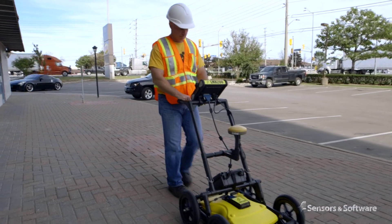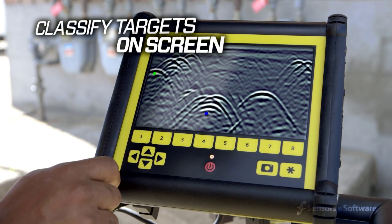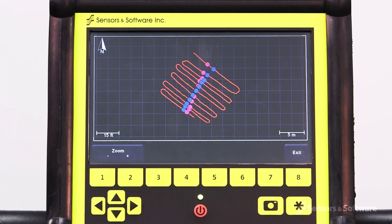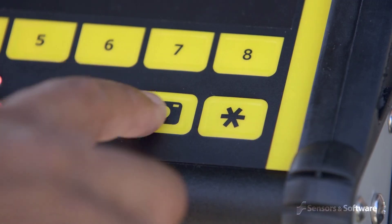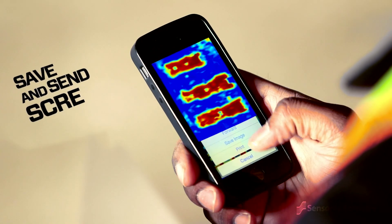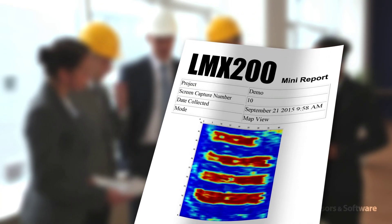The LMX200 allows you to locate utilities and assign color classifications directly on the touch screen in real-time as they are located. These targets are immediately visible in plan views and are included in output reports. At any point during the survey, you can save screen captures of line data, map views, and depth slices, and by connecting to a Wi-Fi network or hotspot, you can instantly email a mini-report from the display unit to your office or your customers.